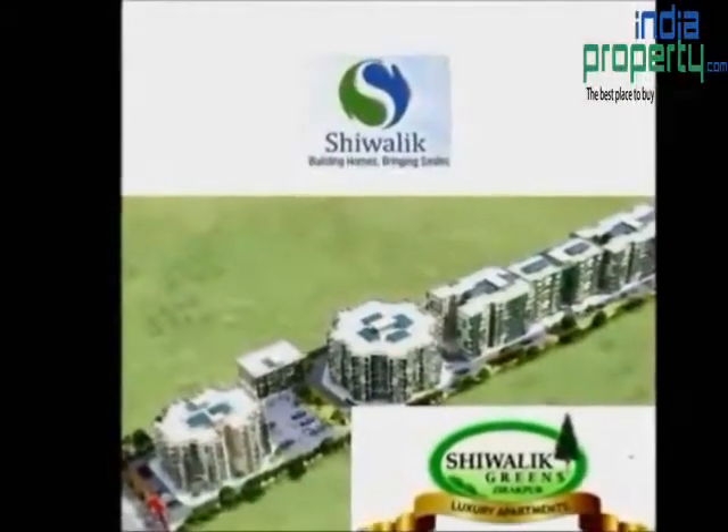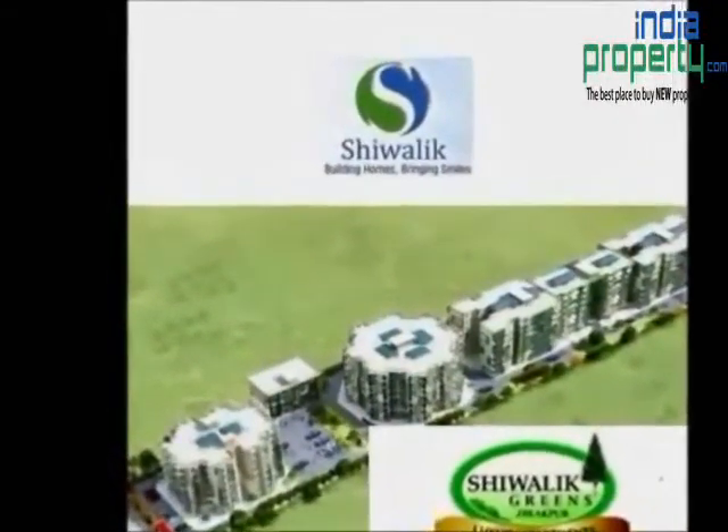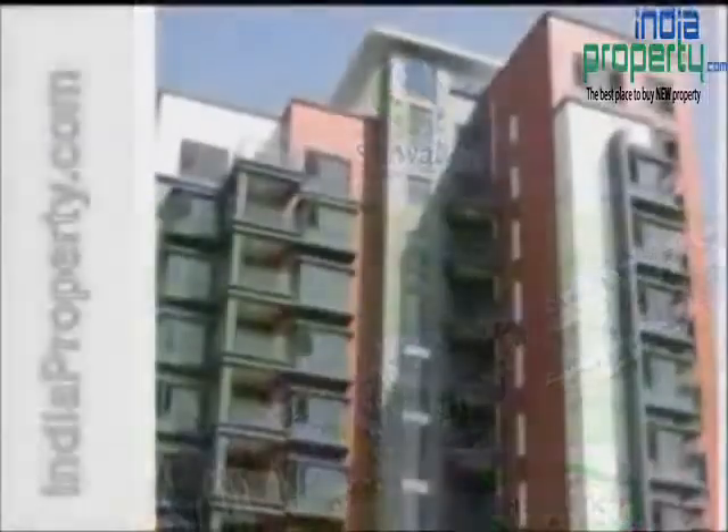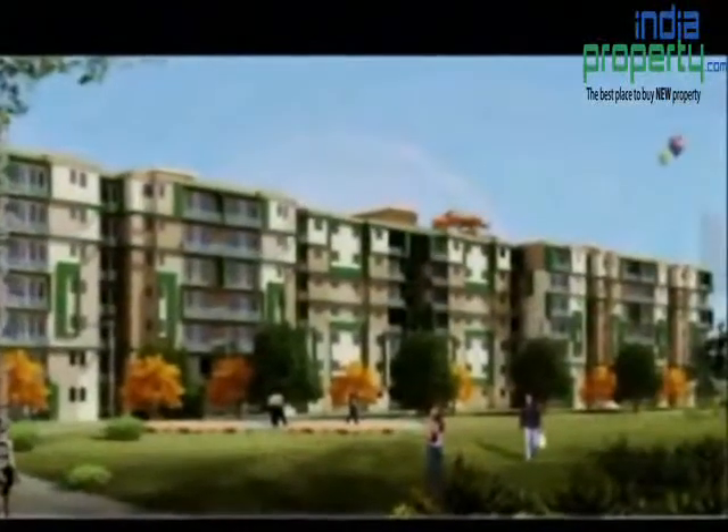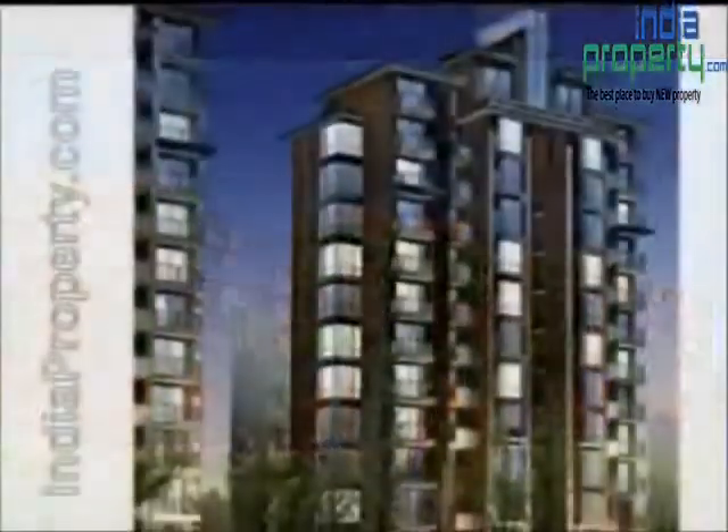Echoing the splendor of its mighty projects, the Shivali Group, conquered and long admired for a stylistic blend of architecture and cultures, unites the best in designs in its new venture, the Shivali Greens.